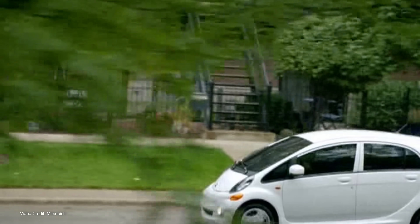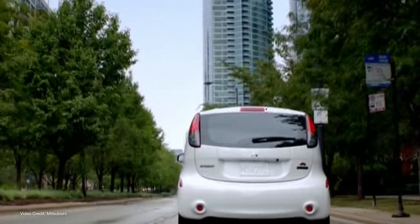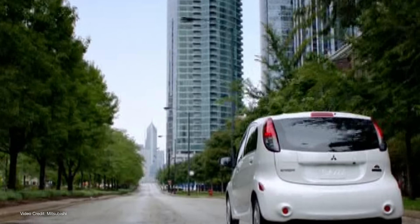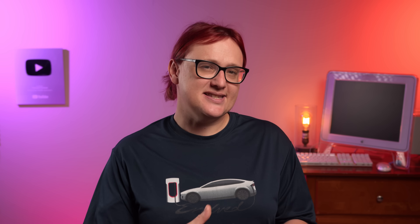Back then, while we already had CHAdeMO charging in the wild — the Mitsubishi iMiEV was the first mass-produced EV to make use of the standard in 2009, followed a year later by the Nissan Leaf — CCS Type 1 for North America and Type 2 in Europe, having been agreed upon a year earlier in 2011, was still preparing for its debut in a range of electric vehicles made by both North American and European automakers.